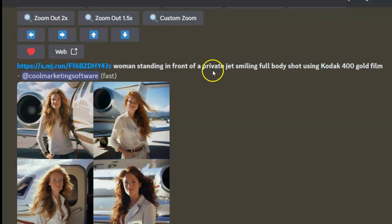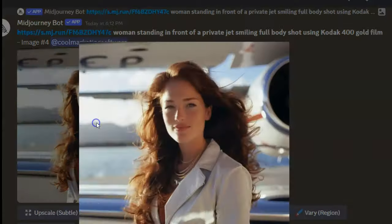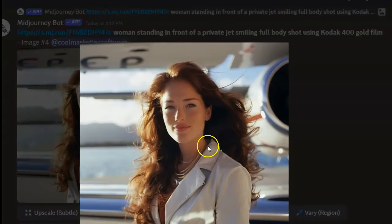My new prompt is: 'woman standing in front of a private jet, smiling, full body shot using Kodak 400 gold film' — with the seed image prepended. Now we've got all these results and I can start making my channel, showing my model doing all kinds of different things. You can use your imagination creating all kinds of scenes for your model around whatever niche you want — I'm doing the make money online niche.